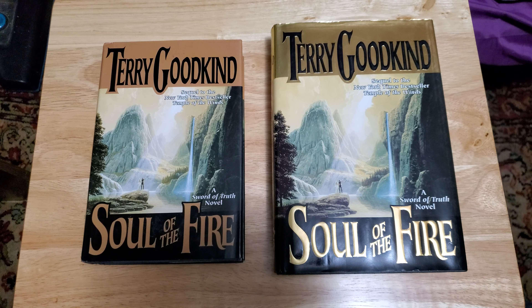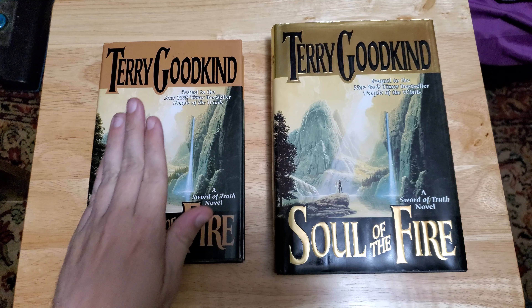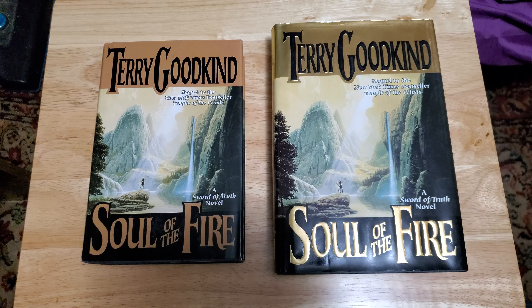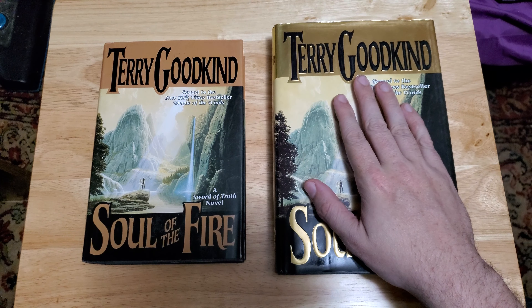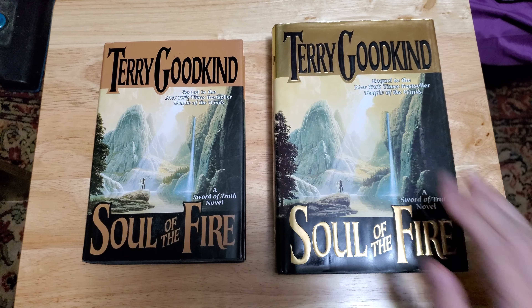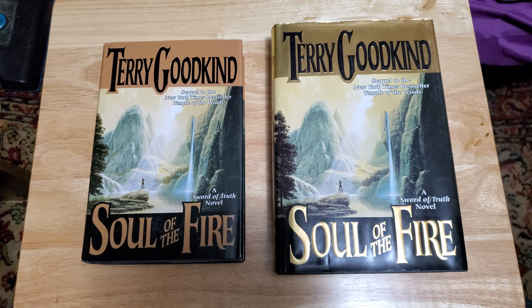This is not a book review per se, but rather a comparison video between book club editions of books and retail editions of books. Some will say first edition versions of books, but I don't prefer that terminology because you may not be comparing a first edition against a BCE — it could be a later reprint. The full retail version versus the book club edition — that's what we're here to talk about.